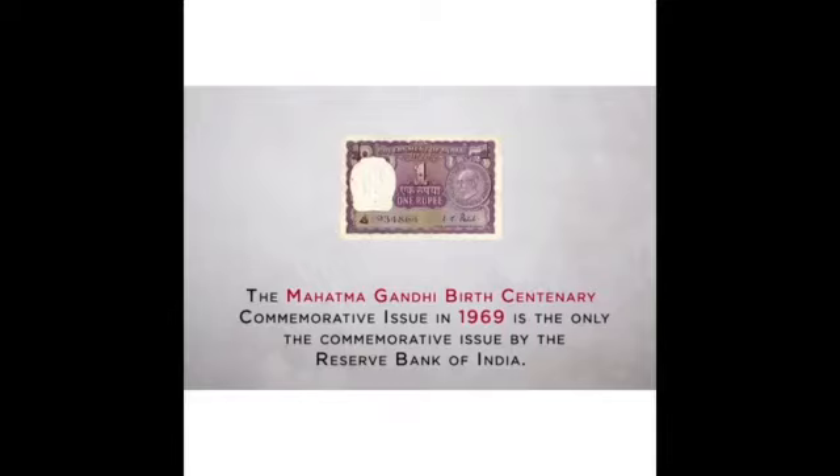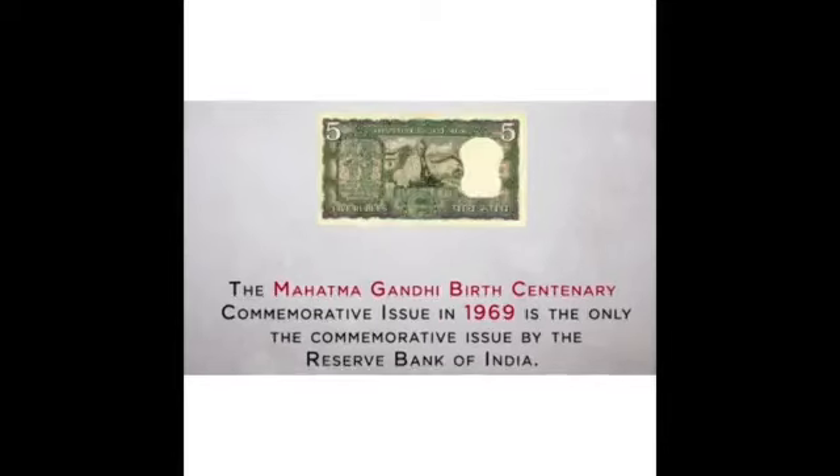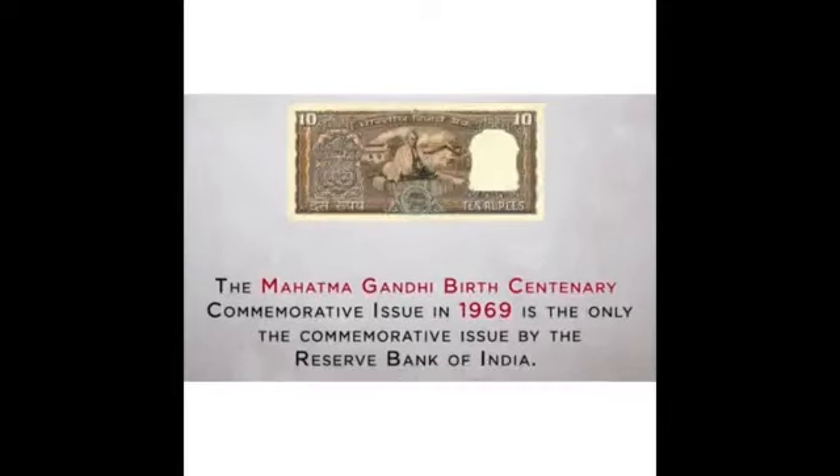The Mahatma Gandhi birthday centenary notes were distributed. These are the only commemorative notes issued by the Reserve Bank of India to feature a picture of Mahatma Gandhi. They were issued in denominations of 1 rupee, 5 rupees, 10 rupees, and 100 rupees notes.